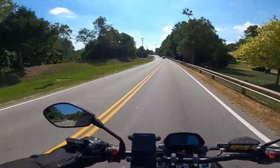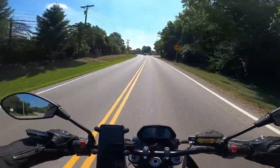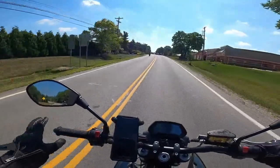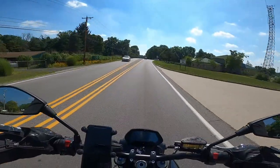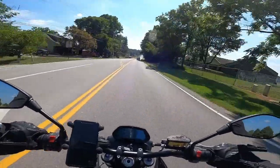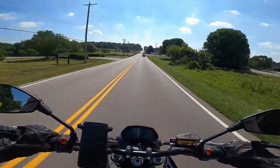I definitely get a lot of looks — people can't comprehend that a motorcycle is making hardly any noise. I really don't have a topic or anything to talk about, just how much I'm digging this Zero DSR.